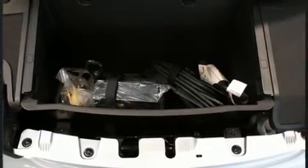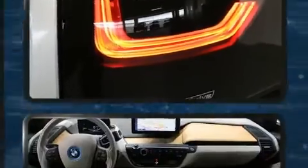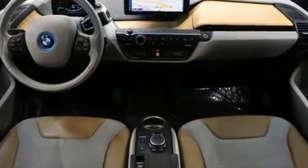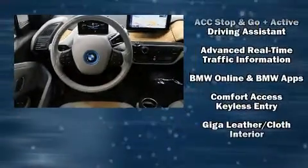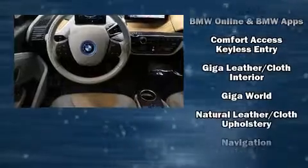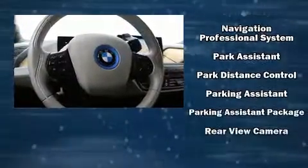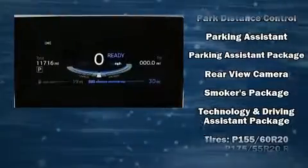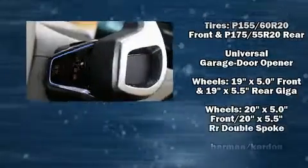BMW also prioritized safety and security with features such as dual front impact airbags with occupant sensing airbag, front side impact airbags, traction control, brake assist, a panic alarm, an emergency communication system, and four-wheel disc brakes with ABS. Adaptive Cruise Control maintains a preset distance behind the car ahead of you, simplifying highway driving and enhancing safety.